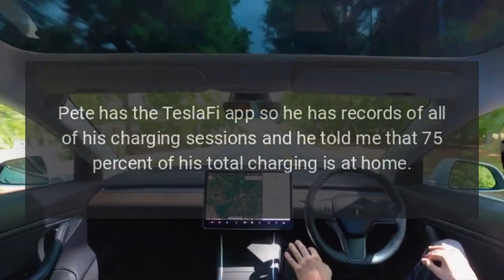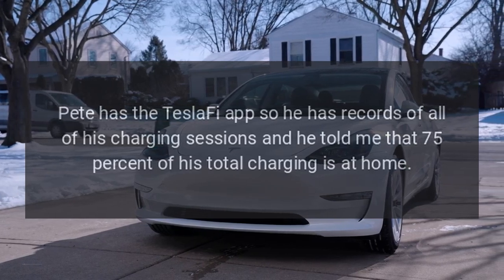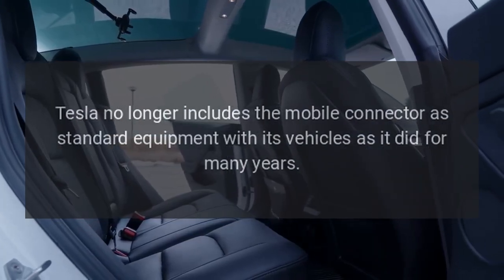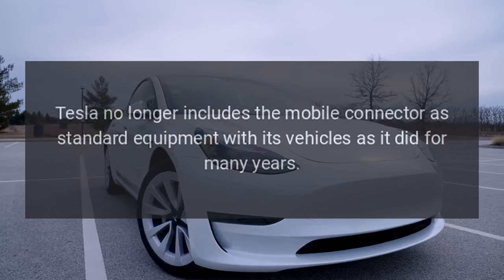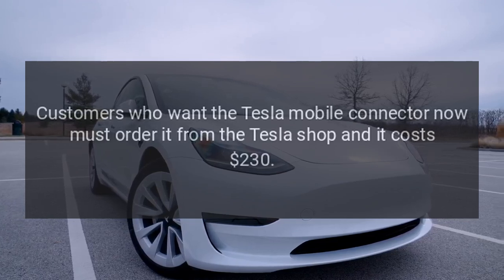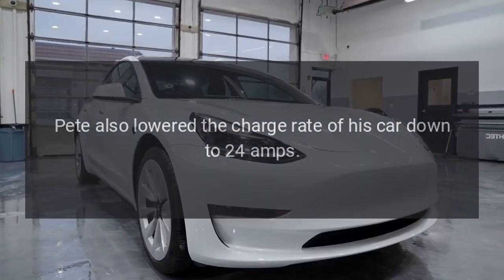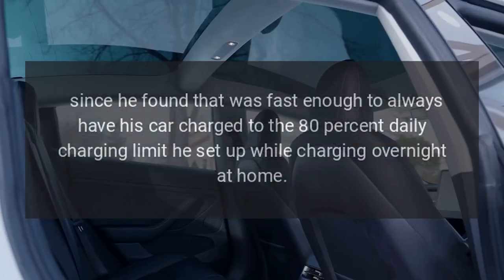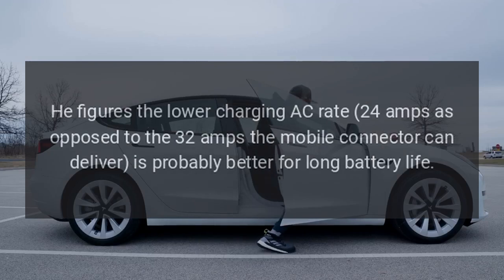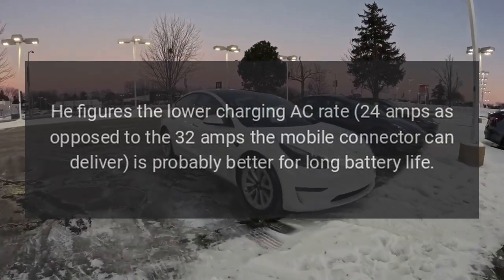Pete has the Tesla Fi app, so he has records of all of his charging sessions. He told me that 75% of his total charging is at home, using the Tesla mobile connector that came with the vehicle. Tesla no longer includes the mobile connector as standard equipment as it did for many years — customers who want it now must order it from the Tesla shop for $230. Pete also lowered the charge rate of his car down to 24 amps, since he found that was fast enough to always have his car charged to the 80% daily charging limit he set up while charging overnight at home.